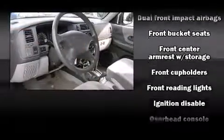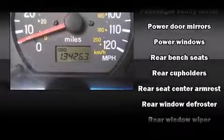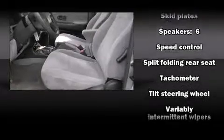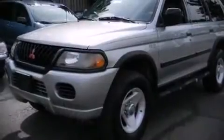Premium sound: drive six speakers providing you and your passengers a sensational audio experience. Mitsubishi ensures the safety and security of its passengers with equipment such as dual front impact airbags, ignition disabling, and four-wheel disc brakes with ABS.